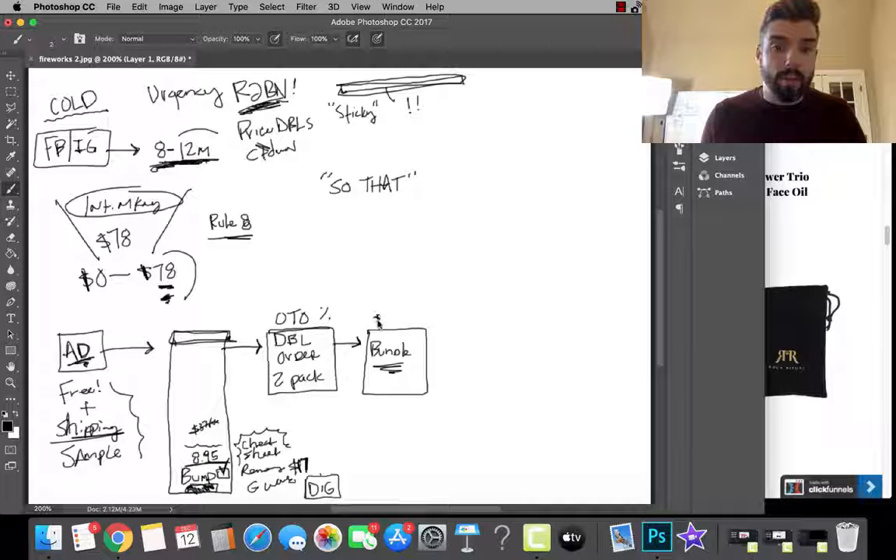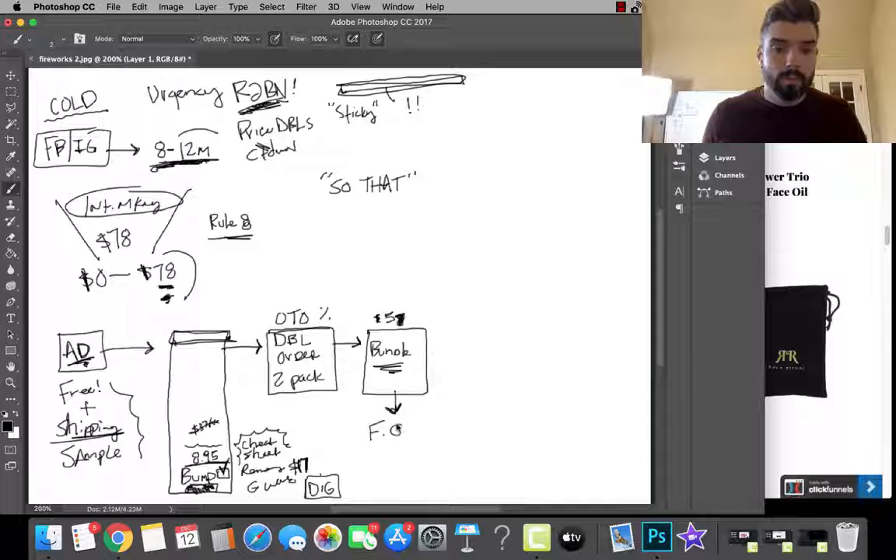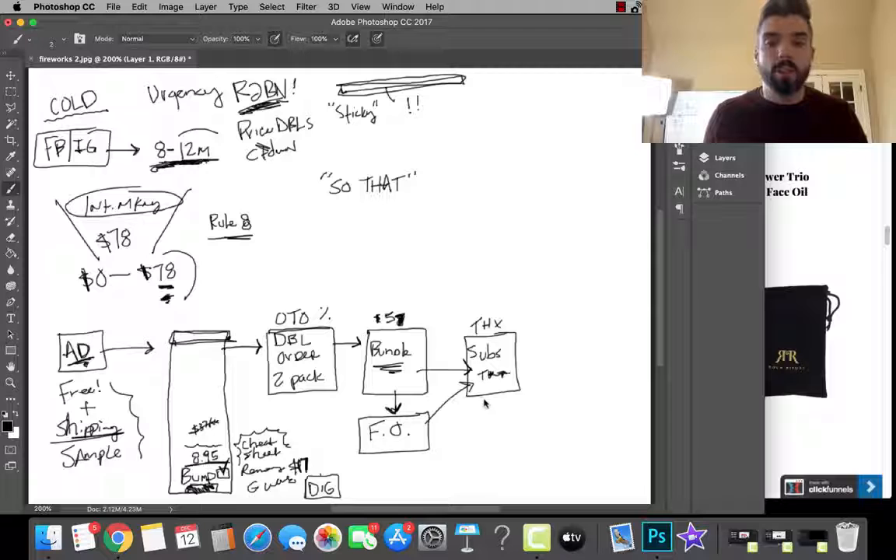On the next page, offer an upgrade to the full bundle — whatever comes in there. It's normally seventy-eight dollars, but right now today it's fifty-seven or fifty-eight dollars. Then we do a down-sell for the power trio face oil. And the very last page — the thank-you page — would offer a monthly subscription: 'Subscribe monthly because you do not want to run out — it's only fifty-seven dollars a month, cancel any time, money-back guarantee.'